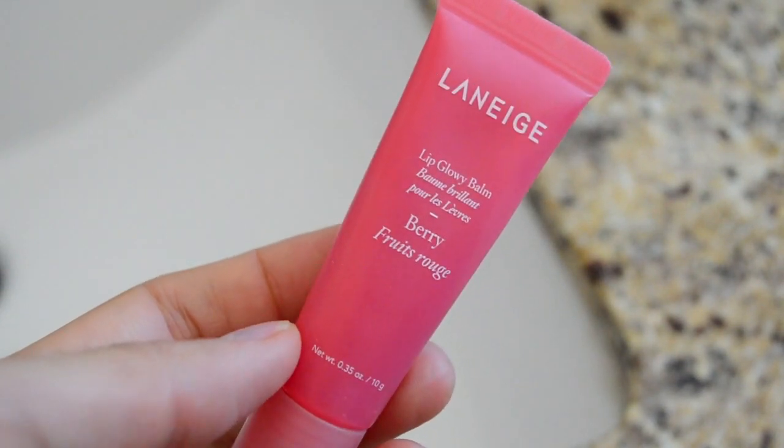Oh, and I almost forgot — I like to hydrate my lips, so I use the Laneige Lip Glowy Balm. I just love a good hydrating gloss with the smell of berries and a little bit of rosy tint on your lips. And there you go — my skincare routine!